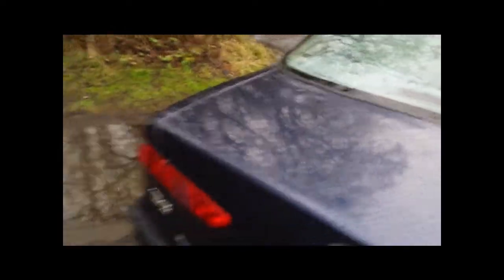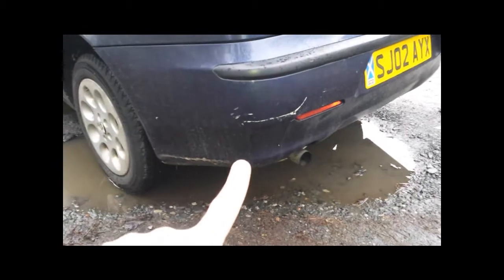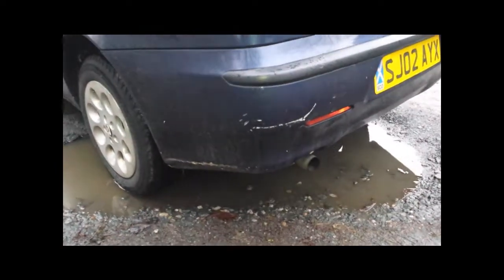The fuel filler doesn't latch properly. It's difficult to see in this light, but there are some scrapes and scratches on the boot here. Next up, we have another classic parking ding sitting in this corner here. That's definitely right down to the primer, so it'll need stripped back and blown in. The rest of the body looks fairly clean.